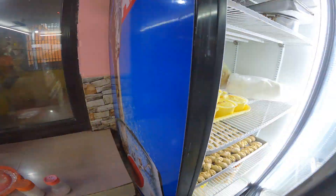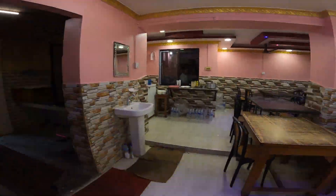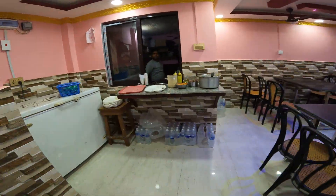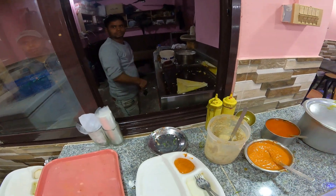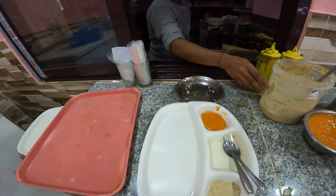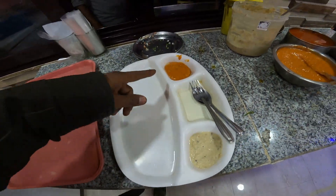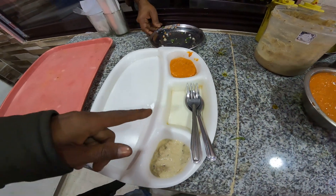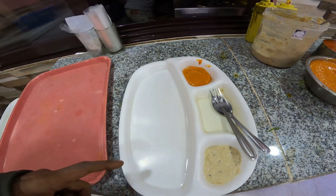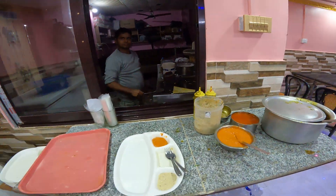We have the famous rasmalai — the same rasmalai I showed you in the last video. But my dosa is on the way, it's almost ready. I'll get my special coconut chutney along with that. This one is the spicy chutney, and they do put sambar as well. That is my dosa getting ready.